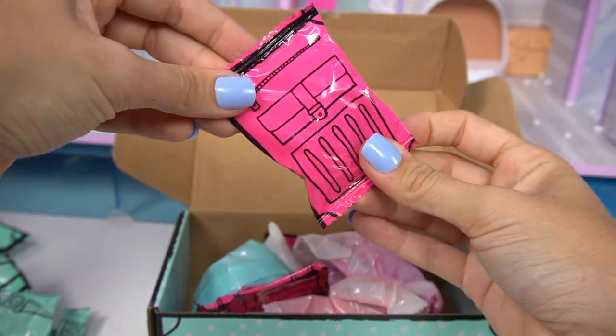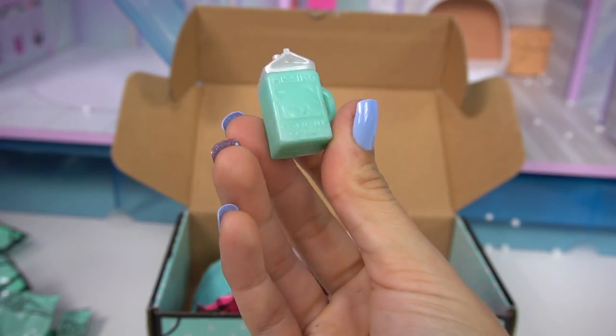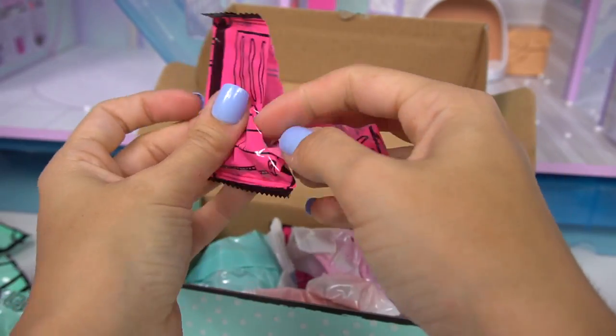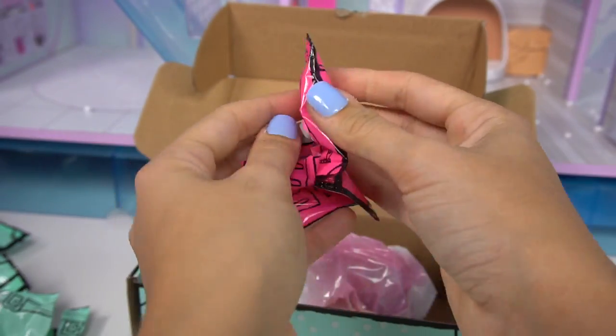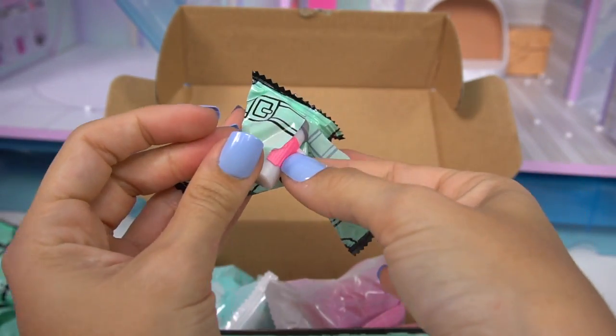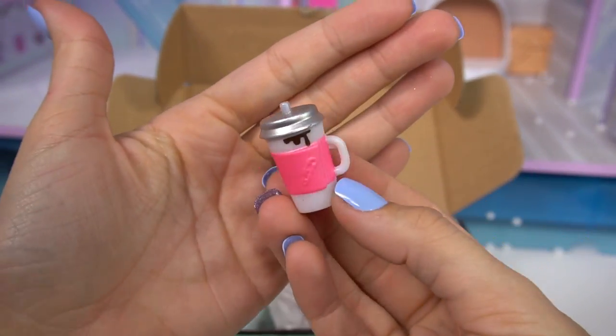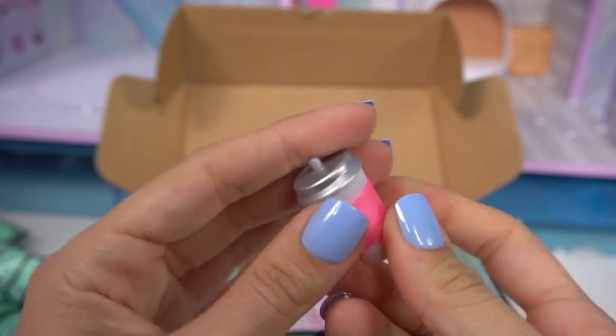Now let's move on to the pink bags! We have another sippy cup! A little outfit for a pet! Some little pink snow boots! And we have one more bottle, but this one has some hot chocolate dripping! Yum!